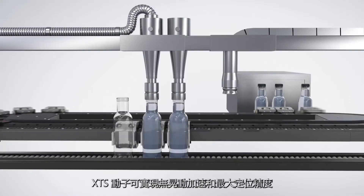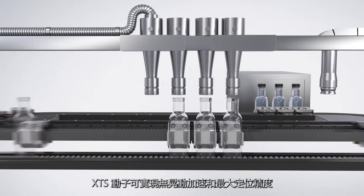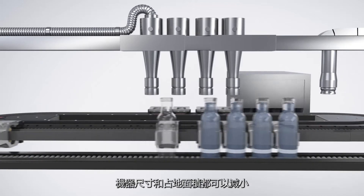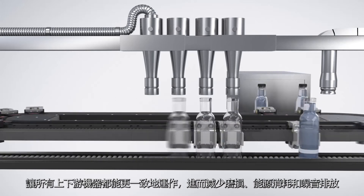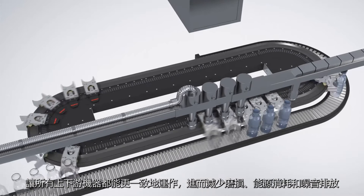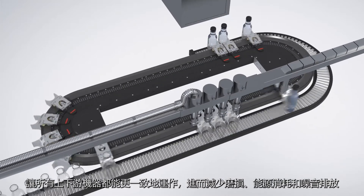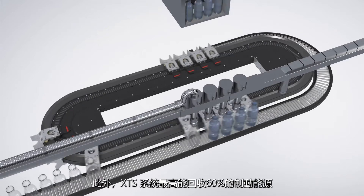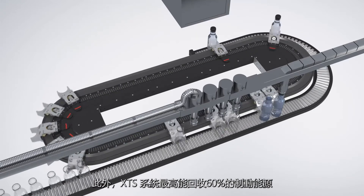The XDS movers allow jerk-free acceleration and maximum position accuracy. Machine sizes can be reduced as well as the footprint. All upstream and downstream machines can operate more uniformly. This, in turn, reduces wear and tear, energy consumption and noise emissions. And XDS allows energy recovery during braking of up to 60%.